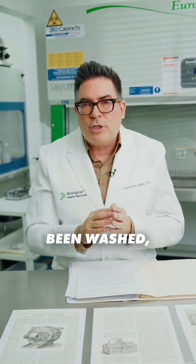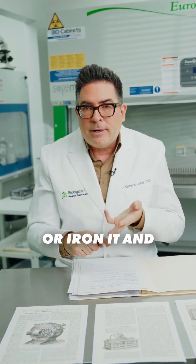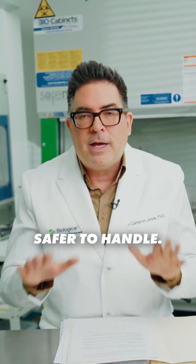After it's been washed, make sure to get rid of that water as quickly as possible. Hang it on a line or iron it and get rid of that moisture — it reduces the microbial potential and therefore the linen is safer to handle.